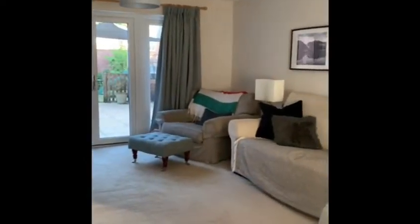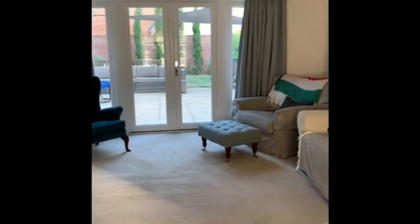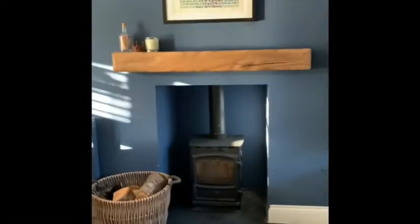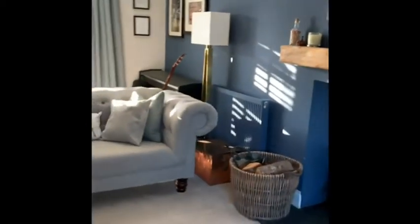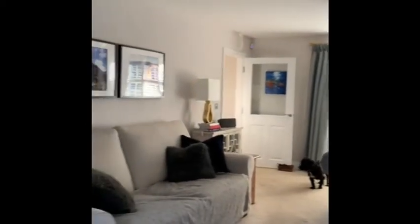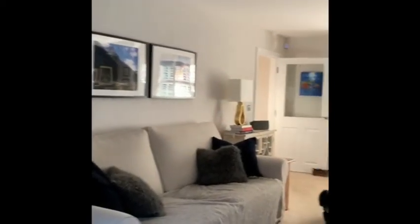To the left of the front door we've got a nice big lounge with a wood burner in the fireplace. All the downstairs windows have wood shutters from Hillary's.